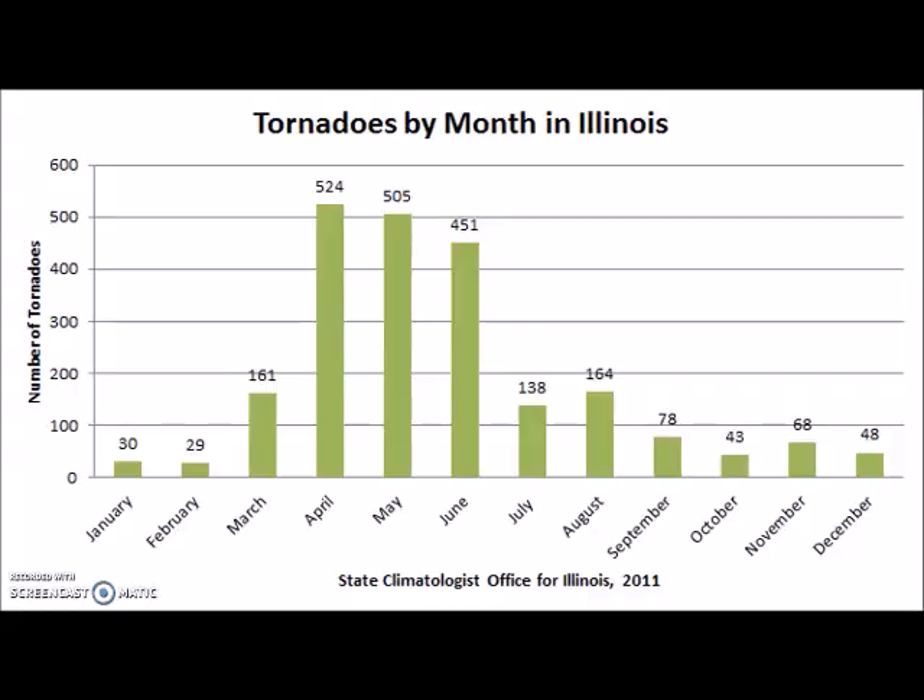Here in Illinois, tornado season is usually April, May, and June — but they could happen any time of the year. These are the most common months because that is when the season starts changing. We have that cold and warm air mixing together in April, May, and June, and that's where we most commonly see tornadoes — but again, it could happen at any time.